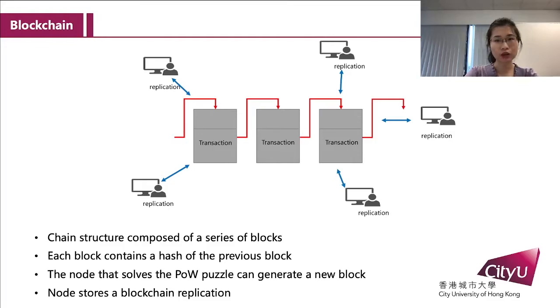Blockchain is a chain structure composed of a series of blocks. Each block contains the hash of the previous block. The node that solves the proof-of-work puzzle can generate a new block, and each node stores a blockchain replication and keeps updating it.